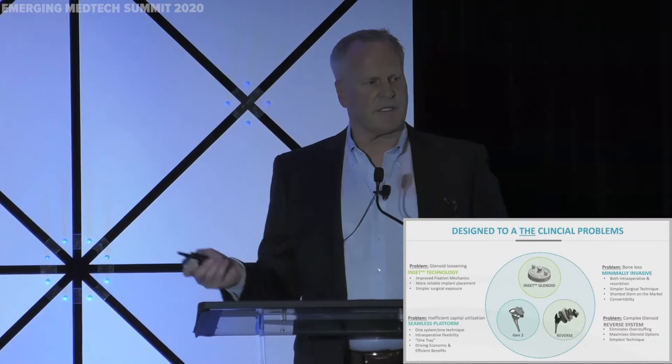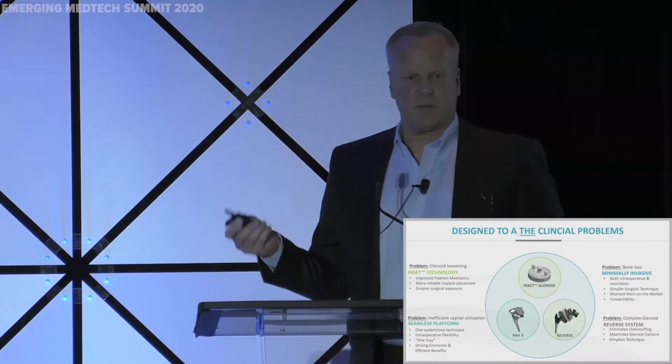So what have we been working on for the last several years? It's been called the inset technology. It's really designed to attack the clinical problems, and that's really what we do when we innovate — we innovate to truly go after the clinical problems that are there. Looking at those clinical problems, the number one clinical problem in total shoulder arthroplasty is on the glenoid side: glenoid loosening.